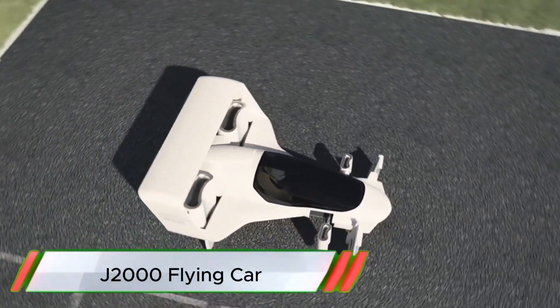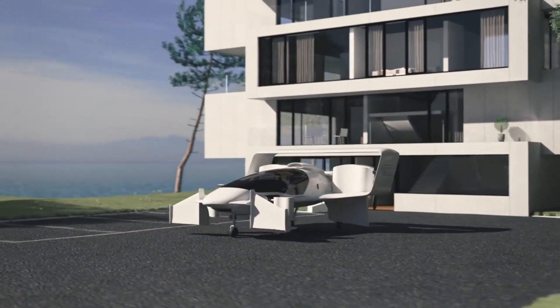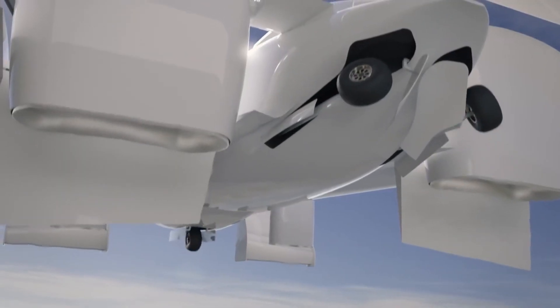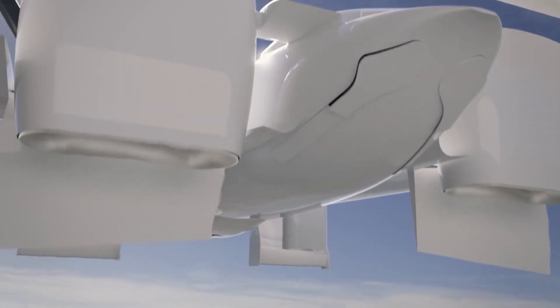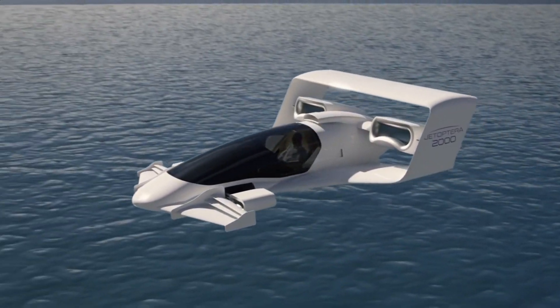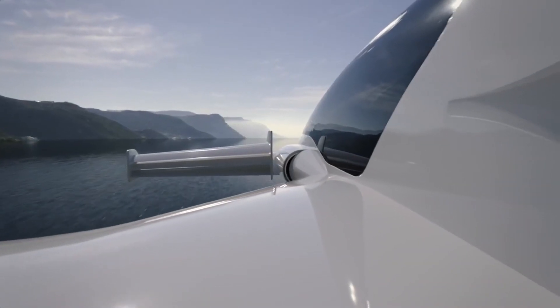The J2000 Flying Car is redefining personal transportation by merging the best of both worlds — ground and air travel. Designed for seamless transitions, the J2000 can drive like a regular car and, with the push of a button, transform into a flying vehicle, allowing drivers to escape traffic and take to the skies.